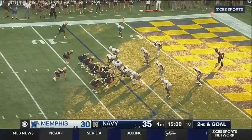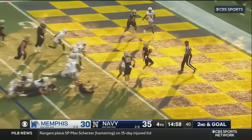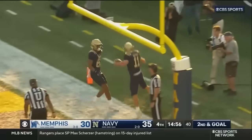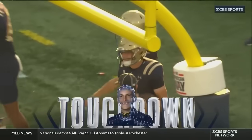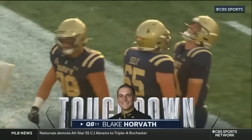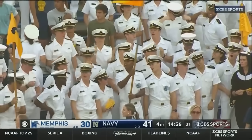Here in the fourth quarter with second and goal, Horvath keeps it easy — touchdown Navy! The third rushing touchdown of the game for Blake Horvath, this one from seven yards out on the first play of the fourth quarter. Great play design.